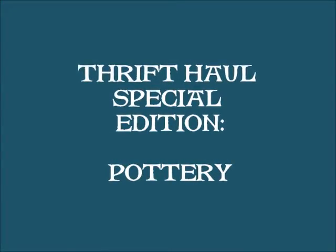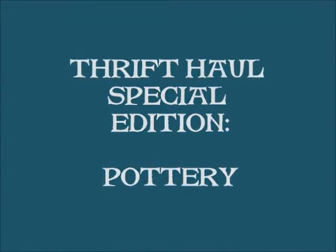Hey, I'm Ari and I have a thrifting problem. I usually don't do video thrift hauls. I usually just post them on my blog.